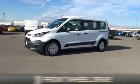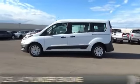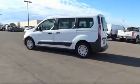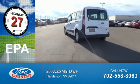It's powered by front wheel drive, a 2.5 liter 4 cylinder engine, and a 6 speed automatic transmission. Great fuel efficiency saves you money by requiring fewer trips to the gas station.